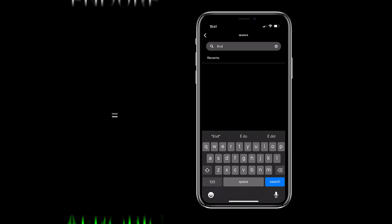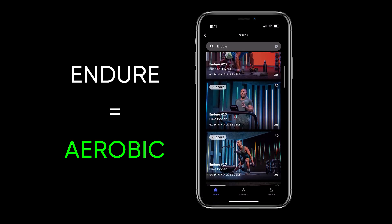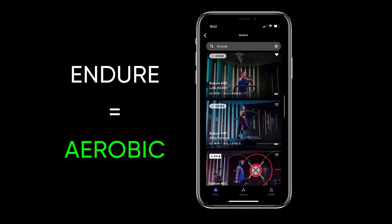All of our endure workouts work in your aerobic energy system. So incorporate some of these into your workout routine and let us know how you get on.